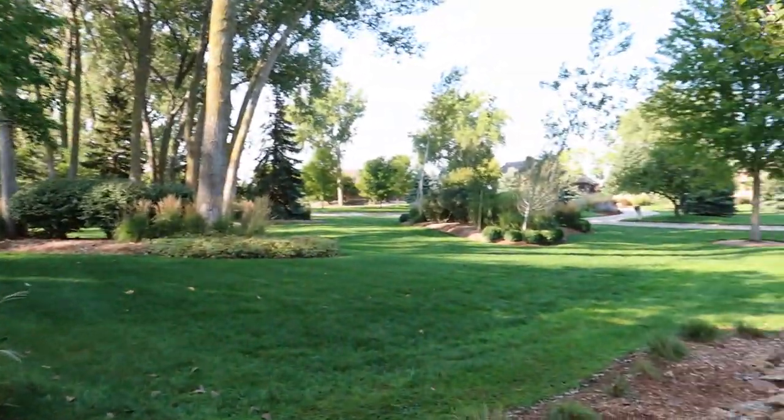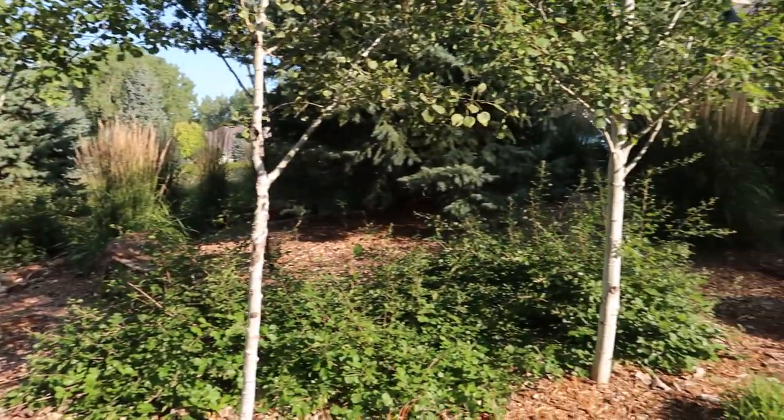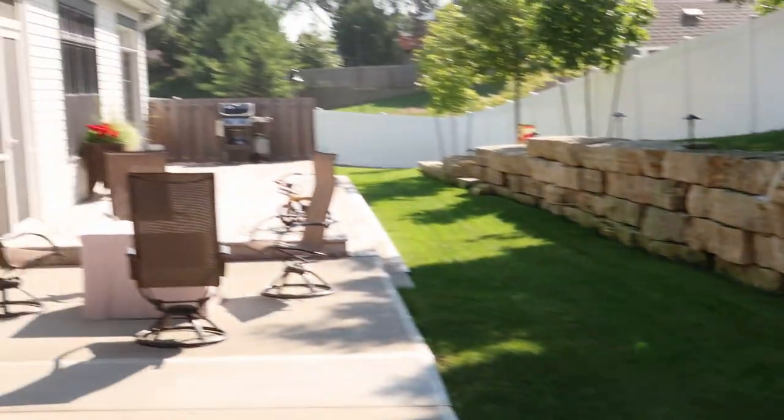So if you're driving down the road here and you come up on these beautiful aspen trees and then you see that — it really makes an impression. What's the story here, guys? What was the inspiration to get a waterfall in your backyard?